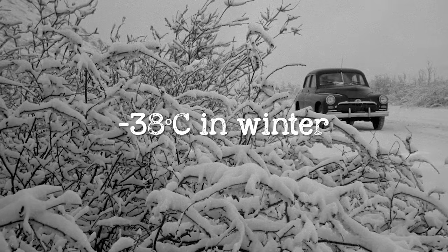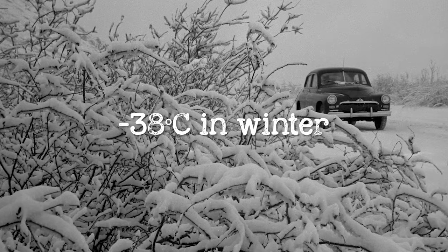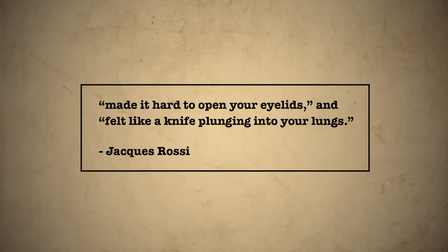One of the worst destinations was Kolyma — the coldest inhabited place on earth. Inaccessible overland, prisoners were transported by boat, where mass rapes were so common they'd earned their own nickname, 'the Kolyma tram.' Those who survived the journey faced life in some of the worst Gulag camps. The climate was barely survivable, with average temperatures reaching minus 38 degrees Celsius in winter and pushing minus 70 Celsius in extreme events.